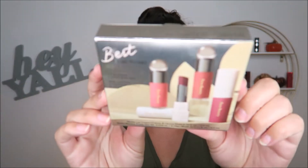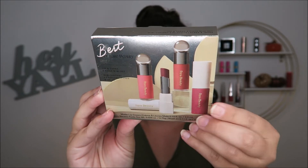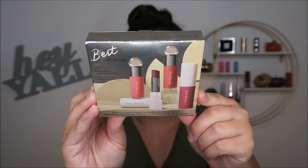I went ahead and got the Rare Beauty Liquid Touch Weightless Foundation and the Liquid Touch Brightening Concealer. And then I did these little mini sets because I thought these would be such a great way to test out stuff without having to buy full size. So this one is the best of Rare Beauty set — it's a lip and cheek set. It came with two blushes (one matte, one dewy), one of the liquid lipsticks, and one of the balms. It was a really, really great set to be able to try everything.